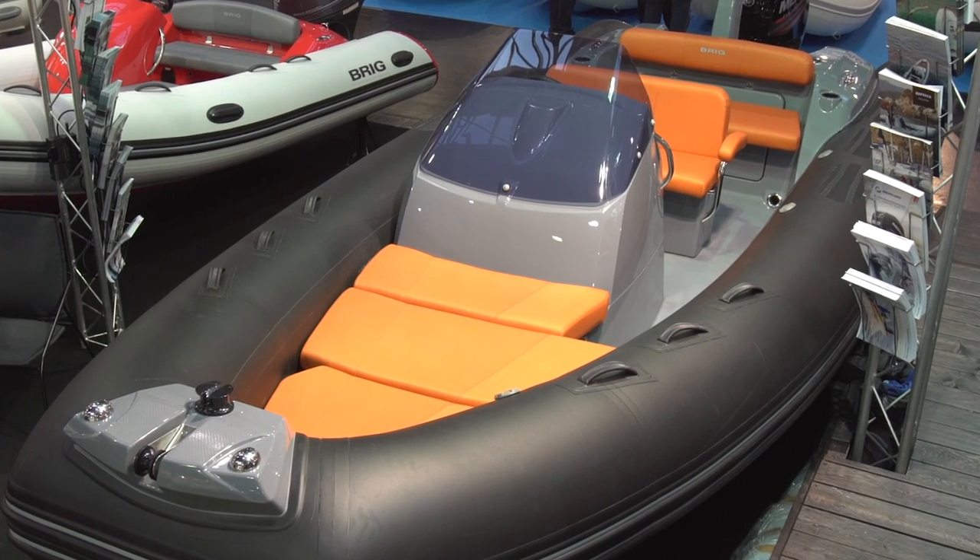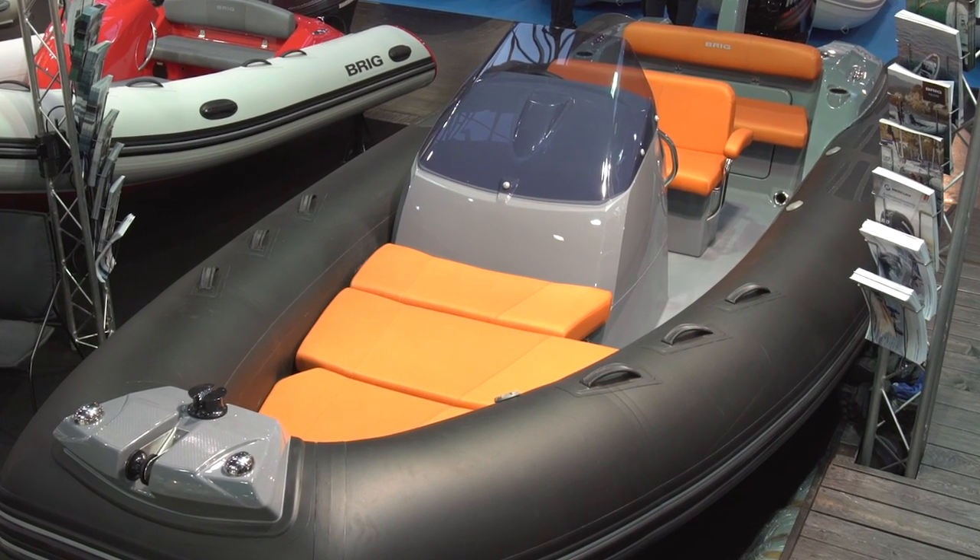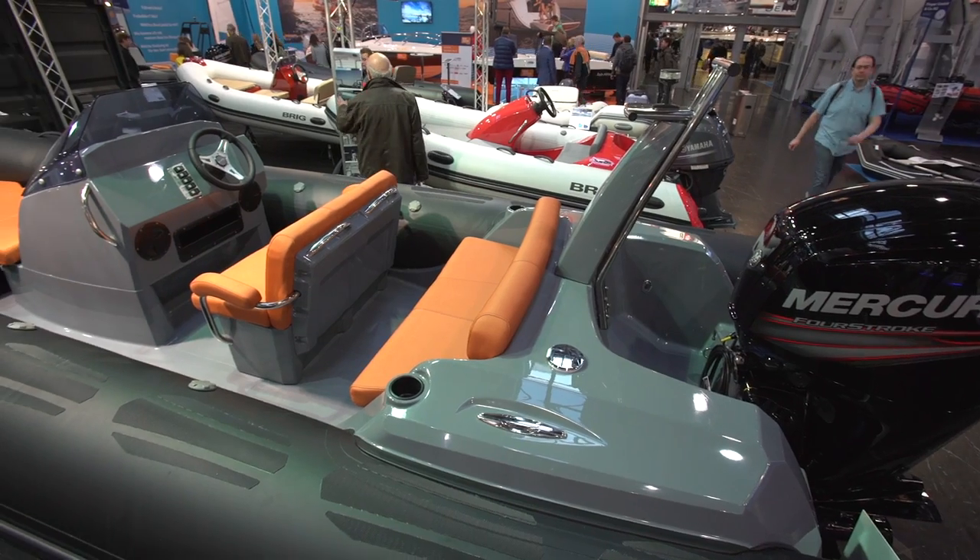If you spec this boat with a 100 horsepower outboard, that will give you 38 knots at a package price of less than 30,000 euros.